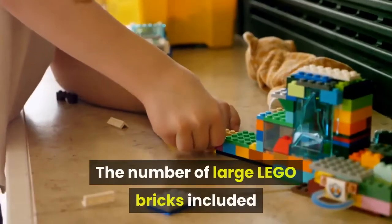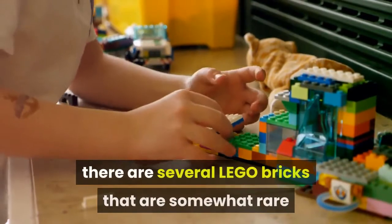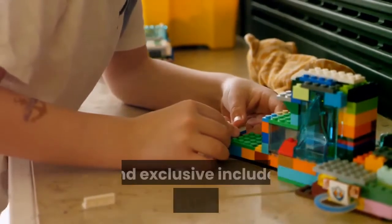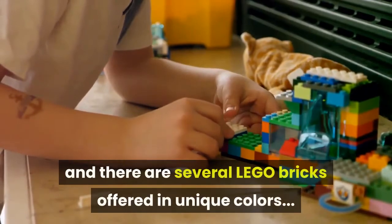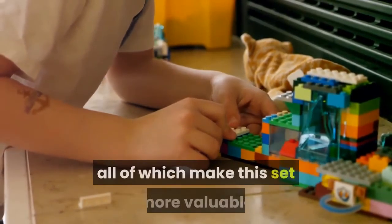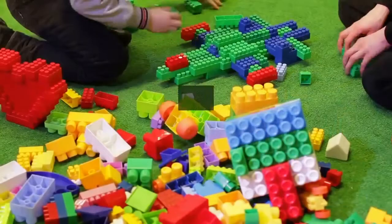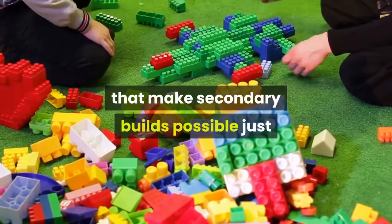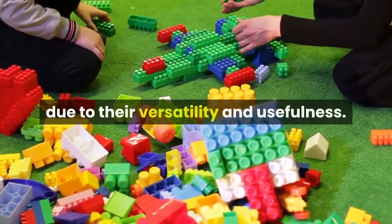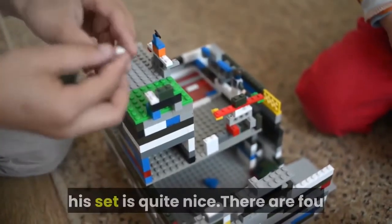The number of large LEGO bricks included in this set is definitely above average. There are several LEGO bricks that are somewhat rare and exclusive, and several offered in unique colors, all of which make this set more valuable and specialized. There are also several LEGO bricks that make secondary builds possible due to their versatility and usefulness. The range of LEGO bricks offered in this set is quite nice.